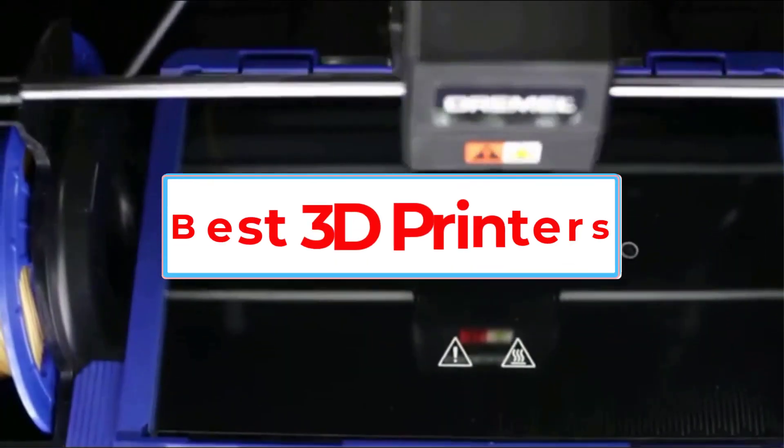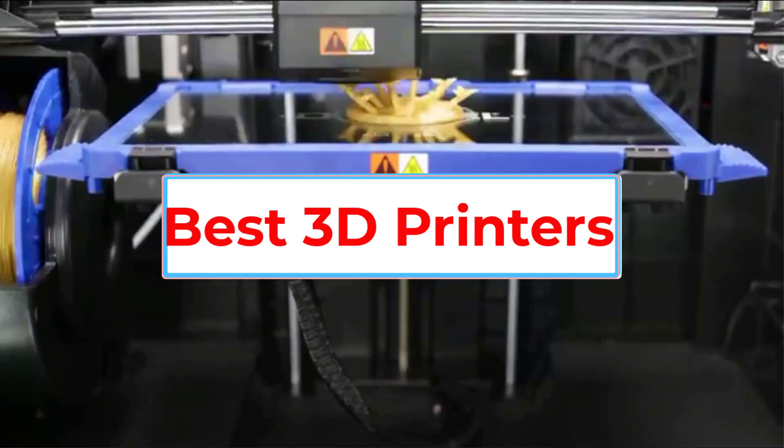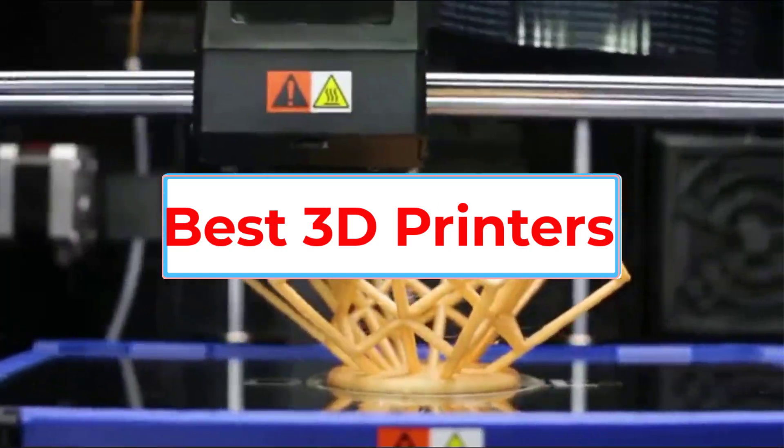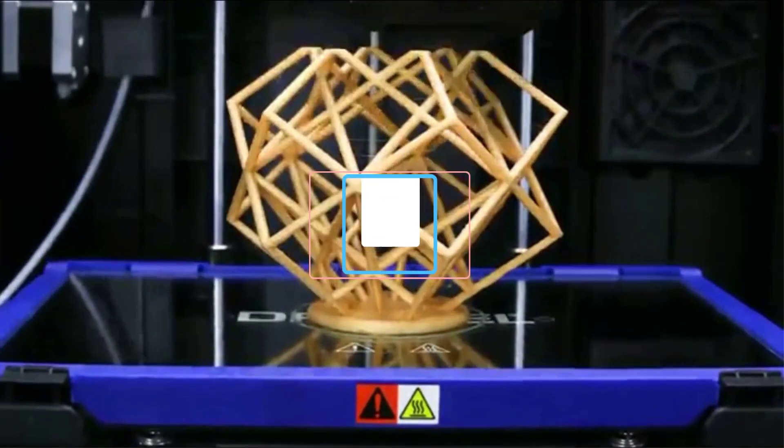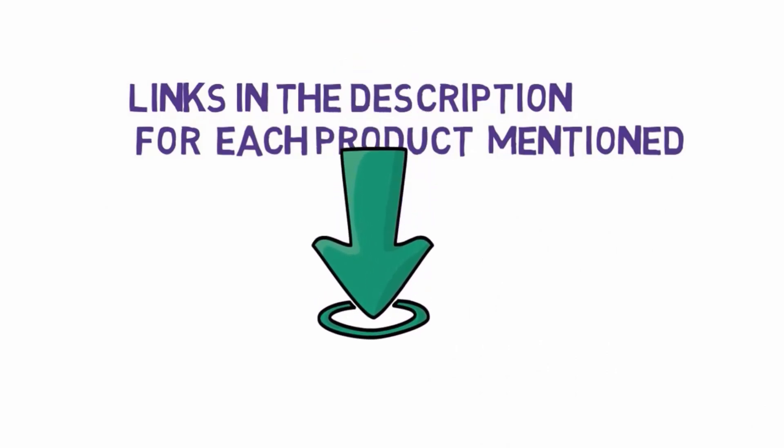Are you looking for the best 3D printers? In this video, we will look at some of the 10 best 3D printers on the market. Before we get started, we have included links in the description, so make sure you check those out to see which one is in your budget range.